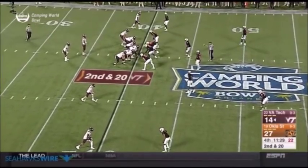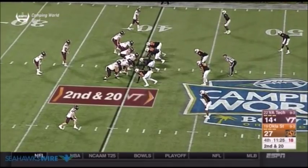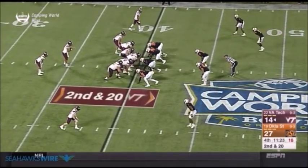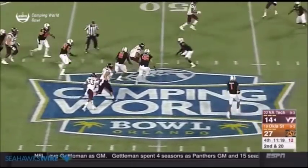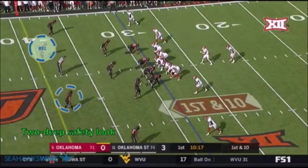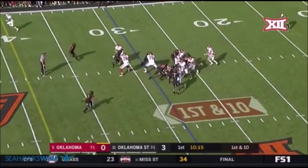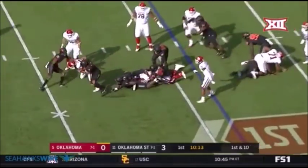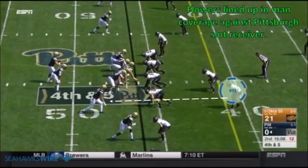This is Corbin Smith for the Seahawks Wire with our latest film breakdown on fifth round pick Trey Flowers out of Oklahoma State. He played safety for the Cowboys the last four seasons, but the Seahawks are anticipating moving him to corner. Standing 6'3", weighing 200 pounds, and having great length with 33 7/8 inch arms, Flowers' build screams Seahawks corner. But considering he hasn't played the position since high school, there's going to be a steep learning curve as he tries to adjust to playing the position at the NFL level.